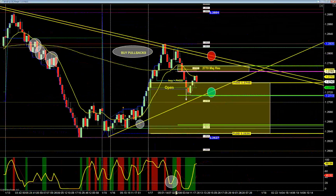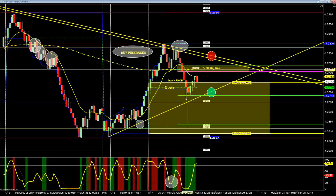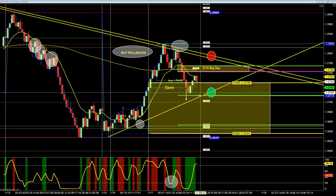Now remember, a wave pattern should go all the way up and test that 28.20. What did it do? It failed. And when it failed, what is that considered? Here's a wave short setting up right now. The final target will be down here at 27.20. So 27.20 will be your final target in the Euro.